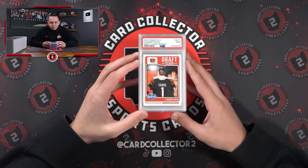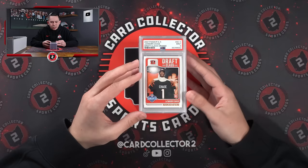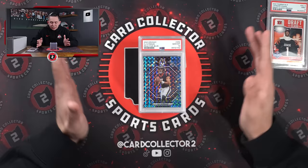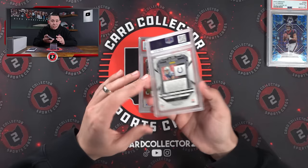Starting off right here, we've got a Jamar Chase — not a bad one, it's out of 99, it's a PSA 9. Chase and Joe Burrow sell really well for us in Columbus. Another guy that sells really well: CJ Stroud — not just in Columbus, seems to be everywhere these days. Mosaic blue PSA 10, the reactive.